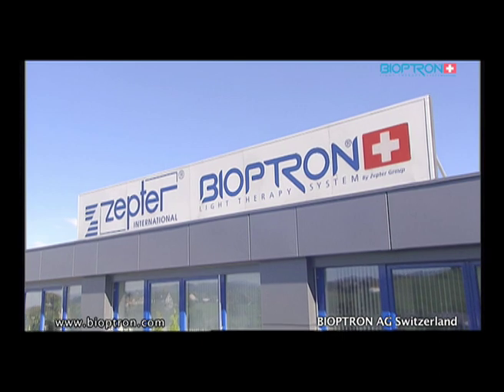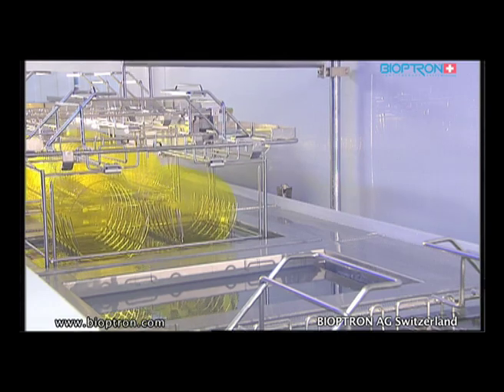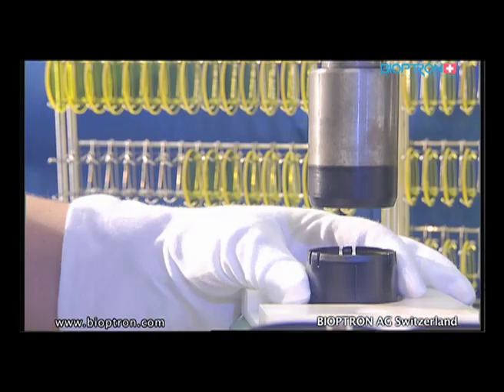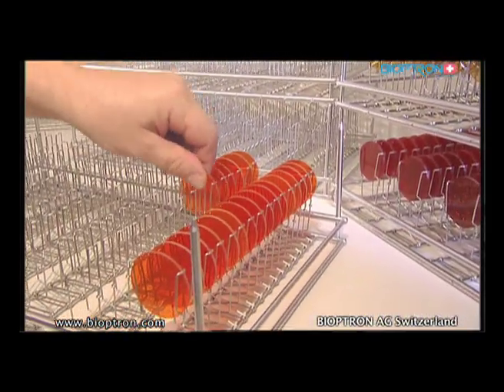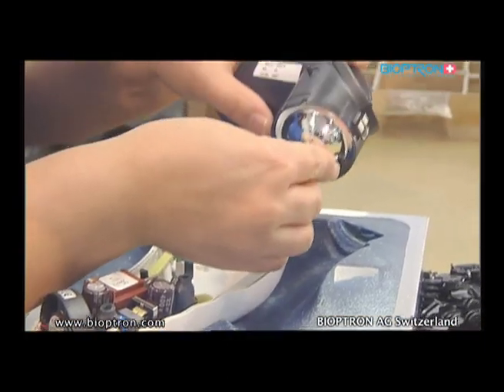Bioptron AG was founded in spring 1988 and dedicates its work to research, development, and manufacturing of medical devices. In 1996, the company was integrated into the Zepter group, enabling distribution of products to 50 countries worldwide. The Bioptron light therapy system was developed in close cooperation with research departments of universities, clinics, and specialists. Products are constantly tested and optimized through technical, medical, and scientific studies carried out by independent institutions.